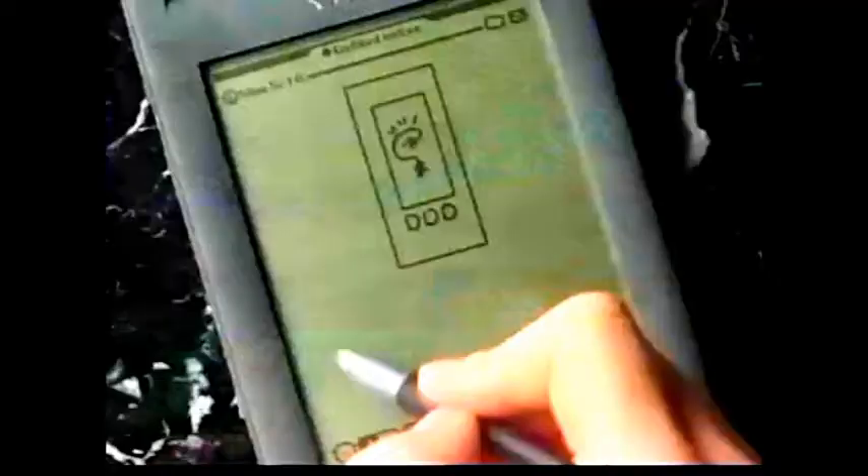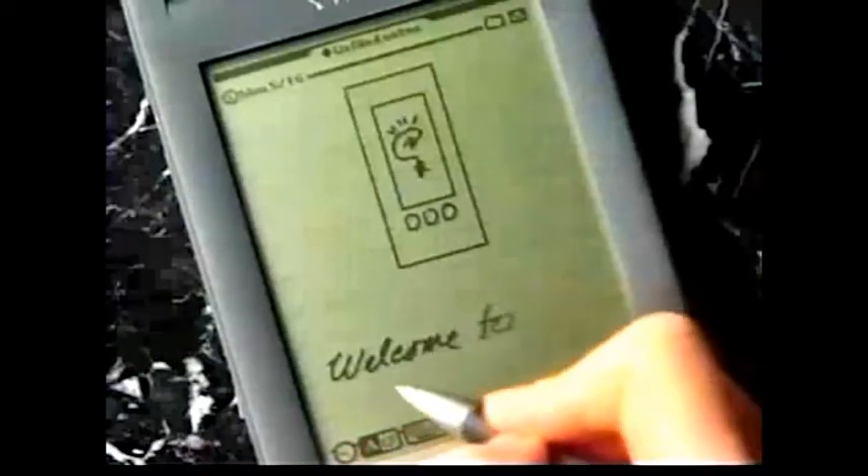The possibilities are just limitless when you think about it. The most natural way to get your thoughts down is to jot or to sketch. We wanted Newton to be that natural.